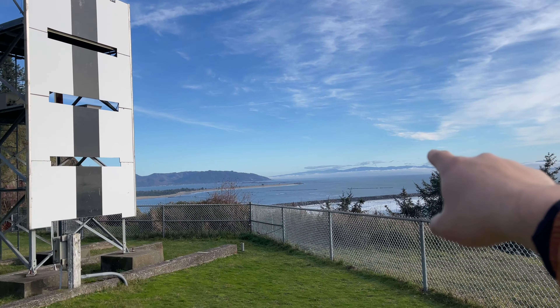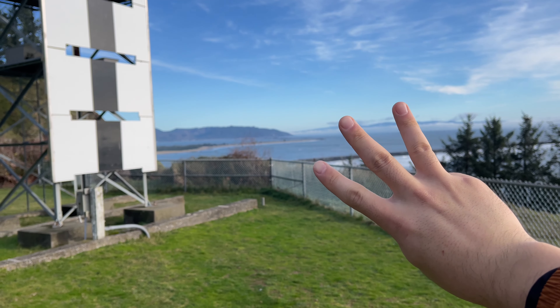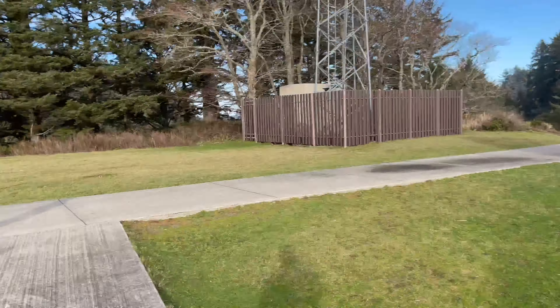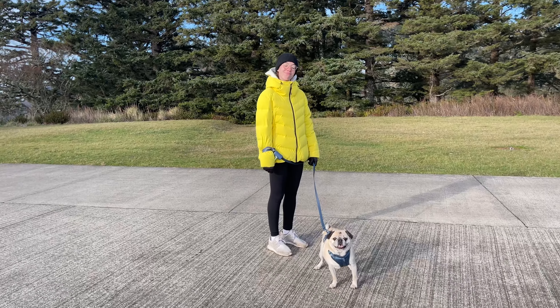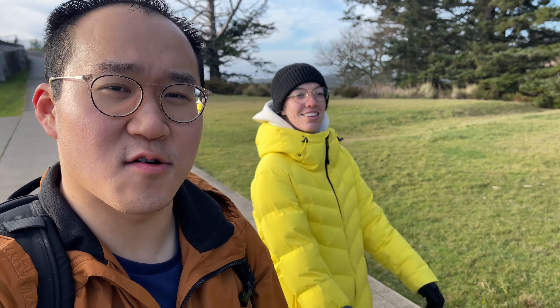Okay, I can confirm that that is Oregon over there, which is actually our third stop. But for now, we have to get back down. Nice little hike done — it was beautiful. I'm running out of batteries, so we'll see you guys when I'm charged up, ready to go clamming. See you later.